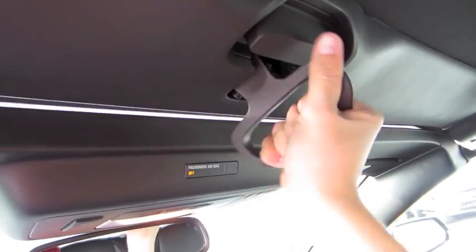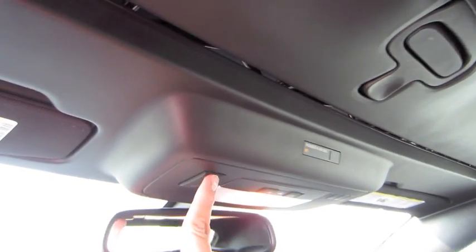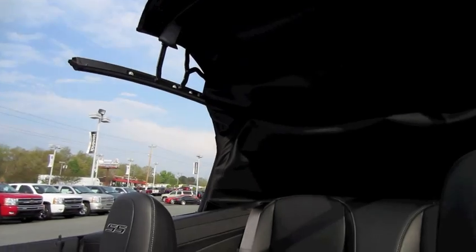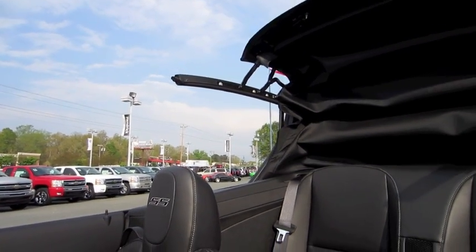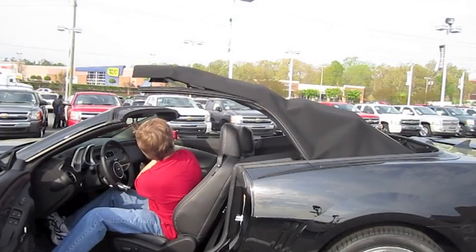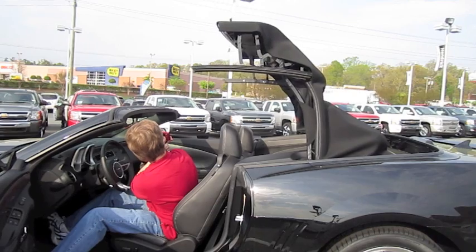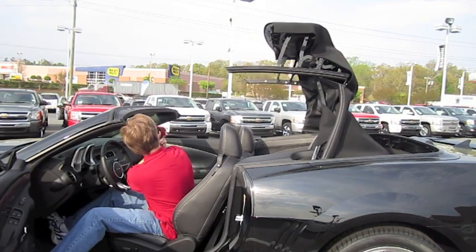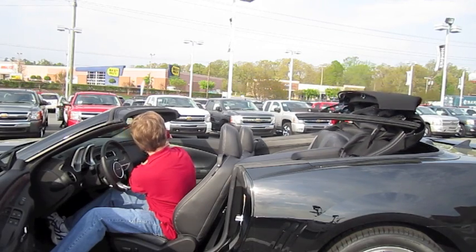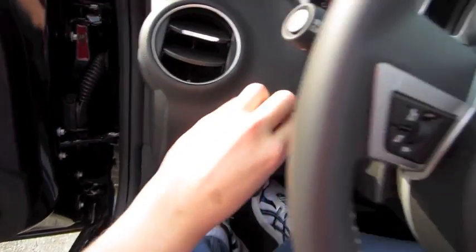Let's go ahead and undo the top — just unlatch it first like so, and hit the button.